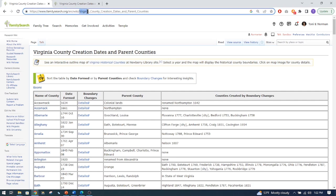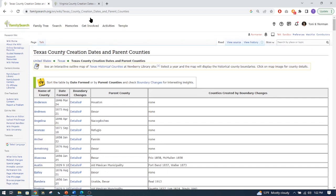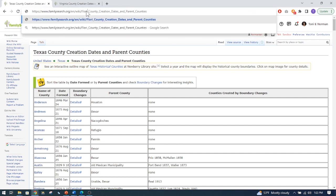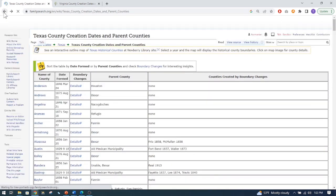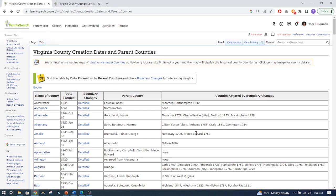So if I take this state out of here and put in Texas, there is Texas. And let's try Florida — and there it is for Florida. So you can do it for every state once you have this link. Let me come back here to Virginia, and it is important when you are searching here to check the counties.